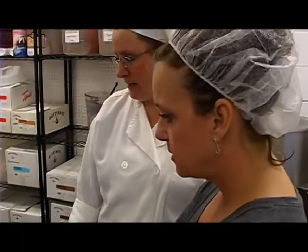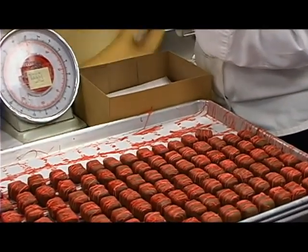This is a strawberry belt. We just do this one for Valentine's. And then we drizzle those.